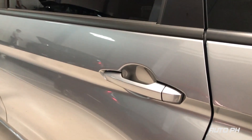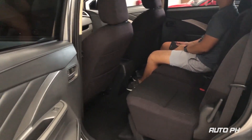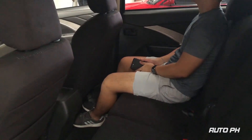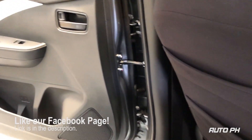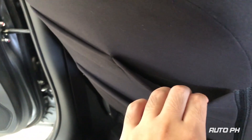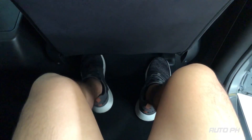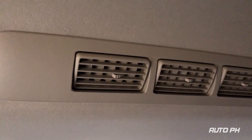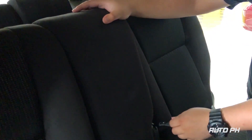Moving to the rear, the Xpander's second row gives you a generous amount of space. Anyone with a height of 5 feet 6 inches won't have any problem here, and you can also fit three small adults with no issues. Here in the second row, you get seat pockets behind the driver's seat only — one is for your phone, one is for a tablet, and one can fit a laptop. You also get air vents on the ceiling. The center backrest becomes your armrest by pulling a strap.